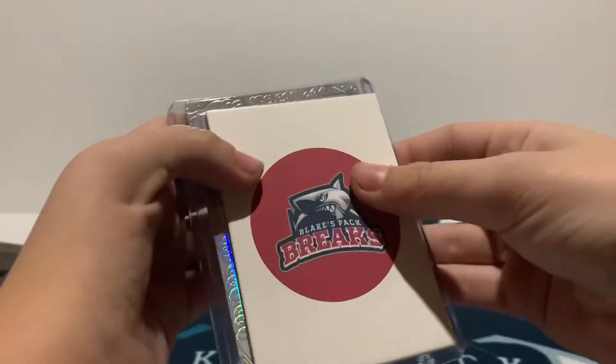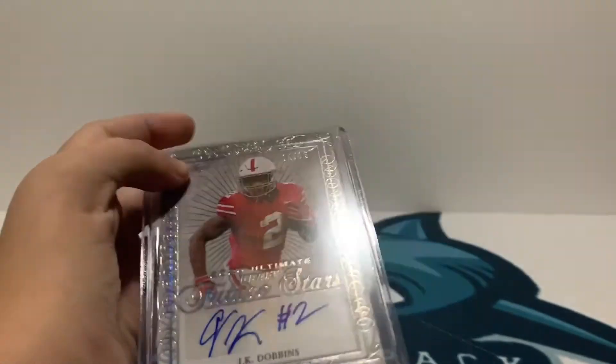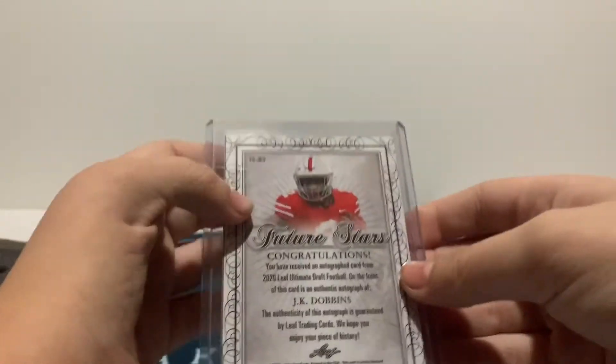And last up, numbered to 15 — J.K. Dobbins. Nice. I think he's actually a high draft pick supposedly in the mock drafts, and that is 14 of 15. Very nice.